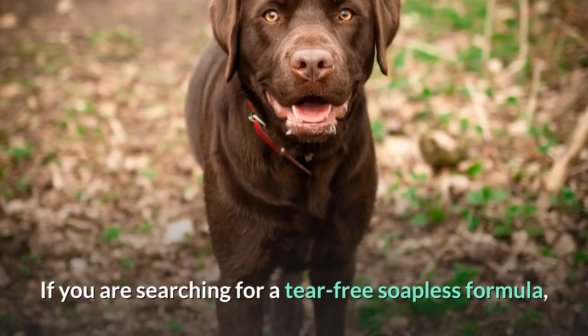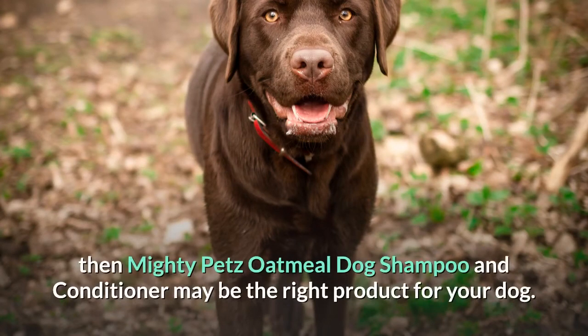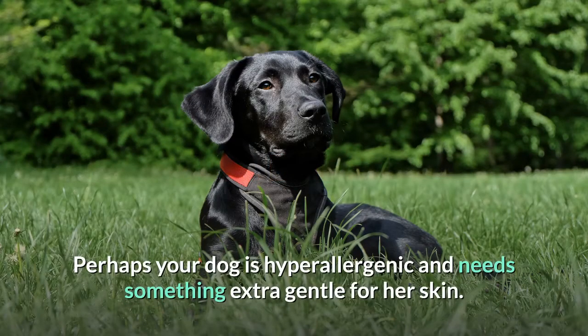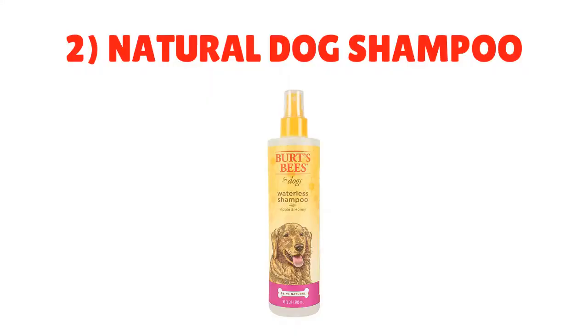enough for dogs with even severe allergies. If you are searching for a tear-free soapless formula, then Mighty Pets Oatmeal Dog Shampoo and Conditioner may be the right product for your dog. Number two: Natural Dog Shampoo. Perhaps your dog is hypoallergenic and needs something extra gentle for her skin. Burt's Bees makes a very popular hypoallergenic dog and cat shampoo with all-natural ingredients for young and sensitive skin.